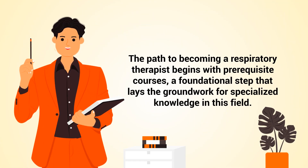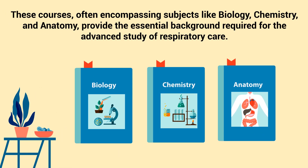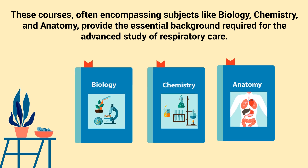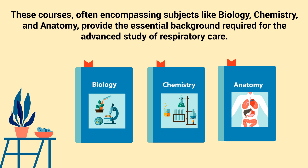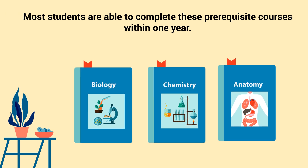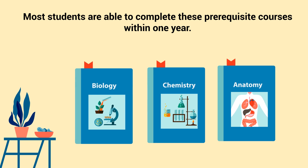The path to becoming a respiratory therapist begins with prerequisite courses, a foundational step that lays the groundwork for specialized knowledge in this field. These courses, often encompassing subjects like biology, chemistry, and anatomy, provide the essential background required for the advanced study of respiratory care. Most students are able to complete the prerequisite courses within one year.